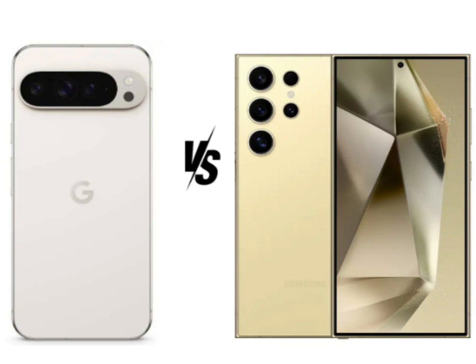In terms of design, the Galaxy S24 Ultra edges out the Pixel 9 Pro XL, particularly for those who value premium materials and additional features like the stylus.